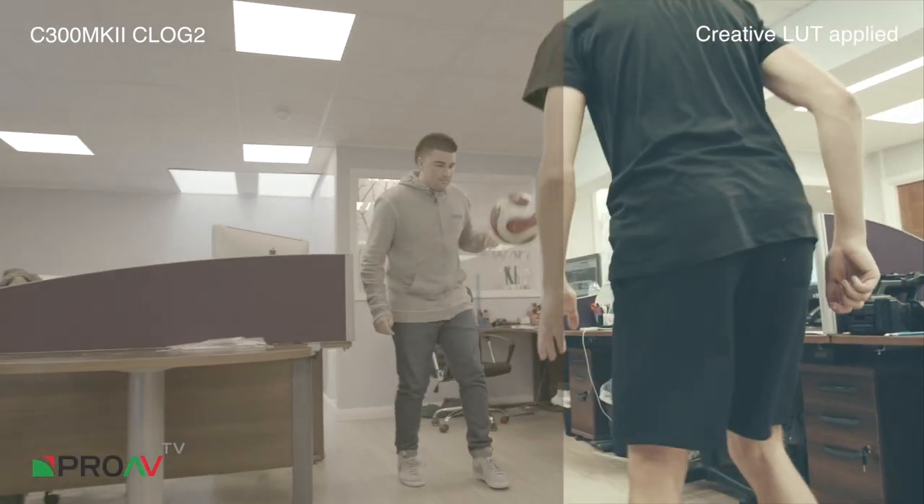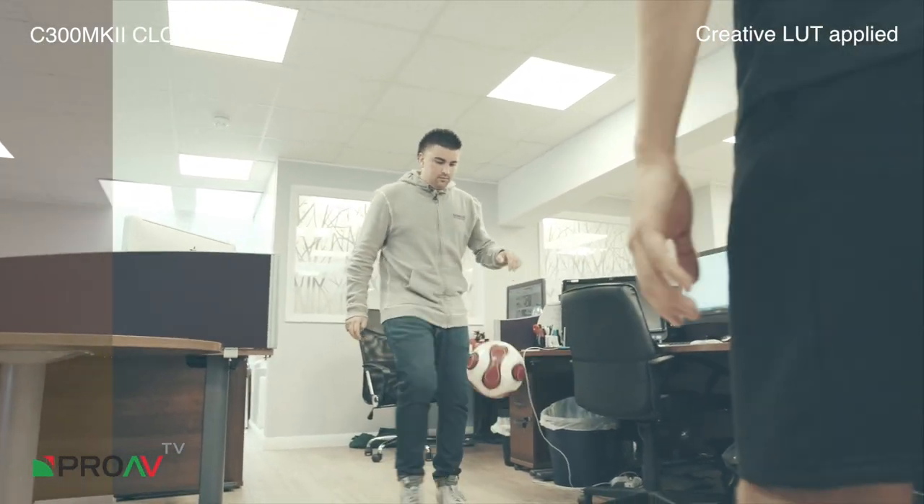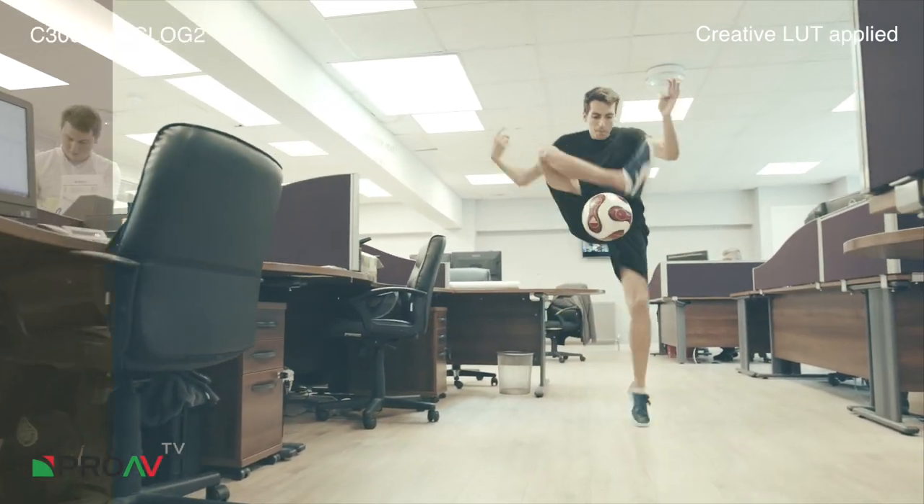Jordan steps up. Jordan clearly fancies his chances. Look at Jordan's footwork there — great speed, great technique, and straight back to Steve. Amazing.